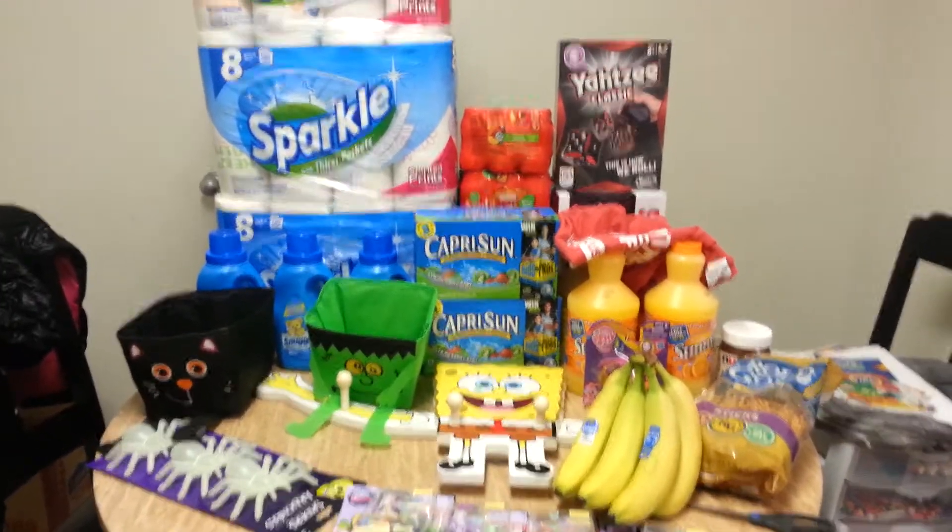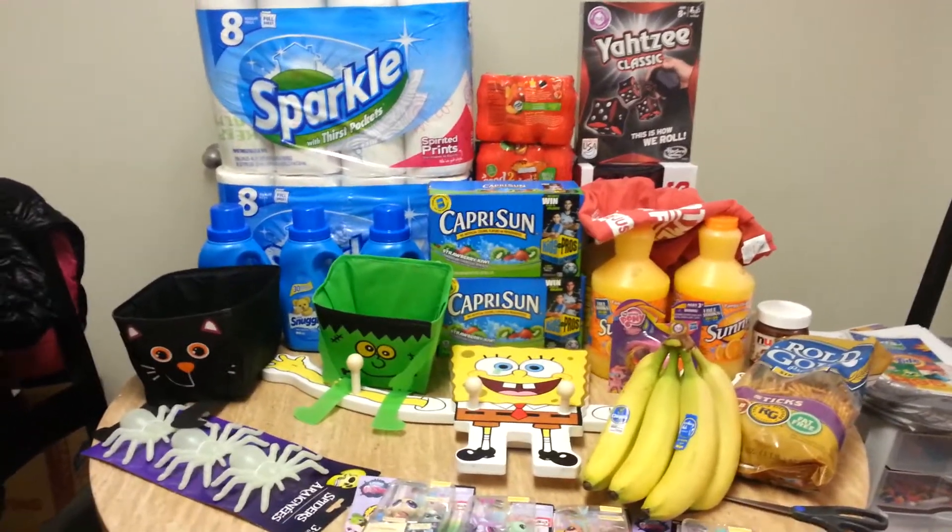Hey guys, it's Monica from DealSearchingMama.com bringing you your shopping Sunday haul video.